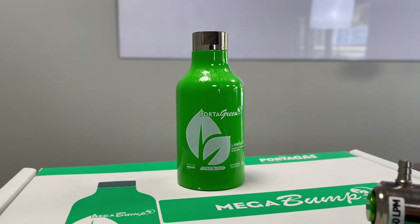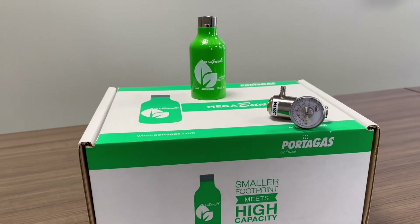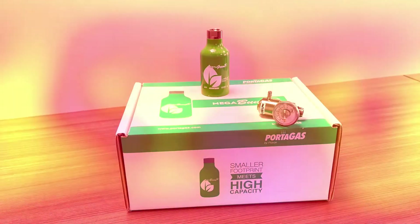Their Mega-Cal Portagas Cylinders are available in three sizes. The Portagas Cylinders are more compact than standard cylinders and provide the capacity you need in a portable size.